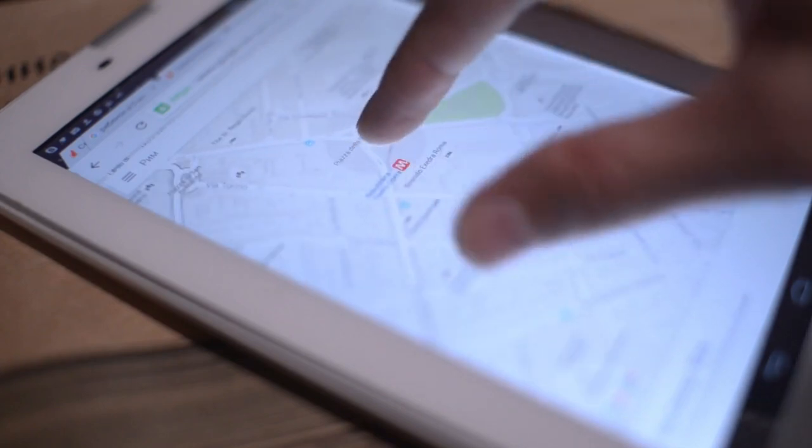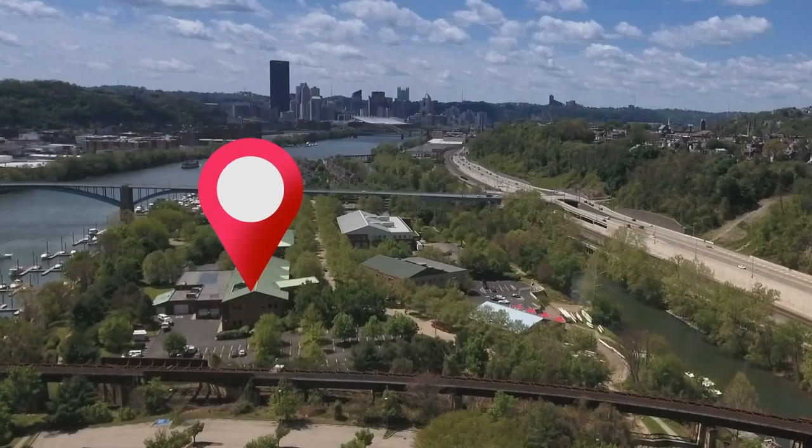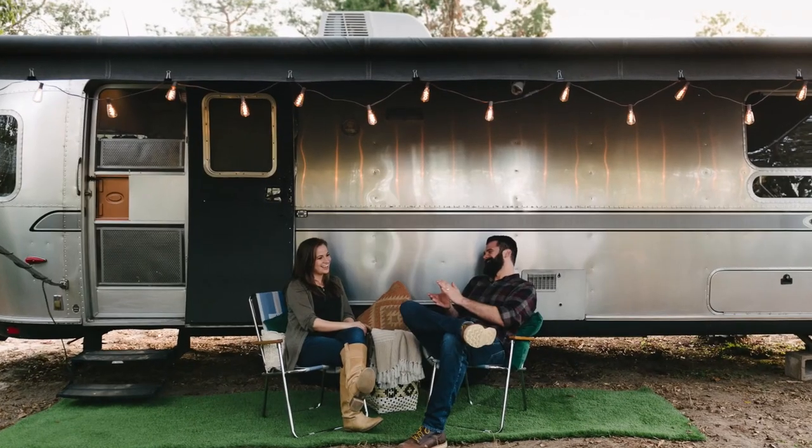That brings us to the second step, which is to plan. If the first step is figuring out your current location, the second step is getting incredibly clear on the destination you're going to — not just the general city of your financial road trip, but the actual street address, the super clear destination you're trying to arrive at.